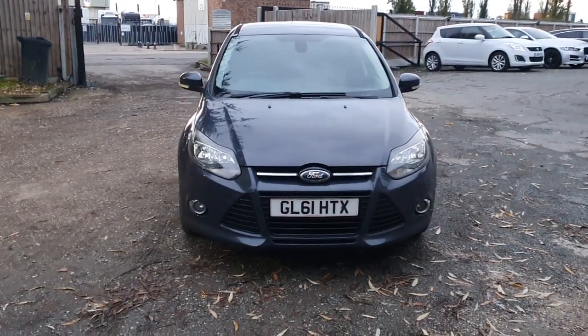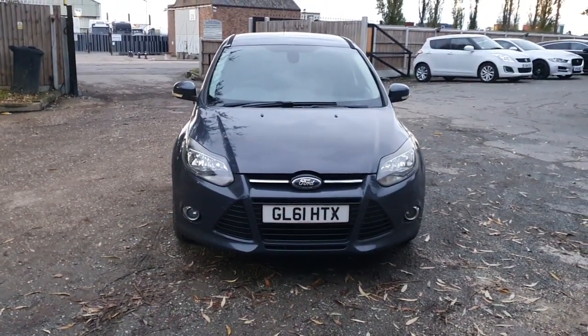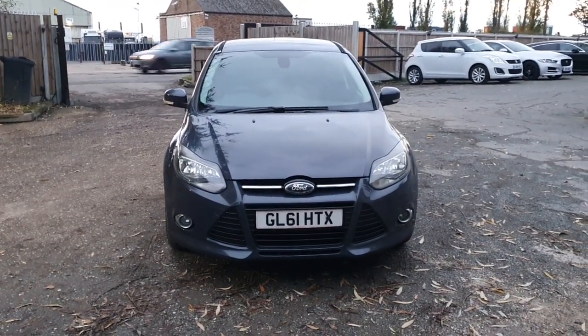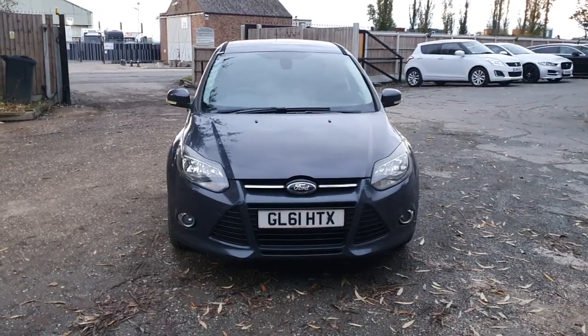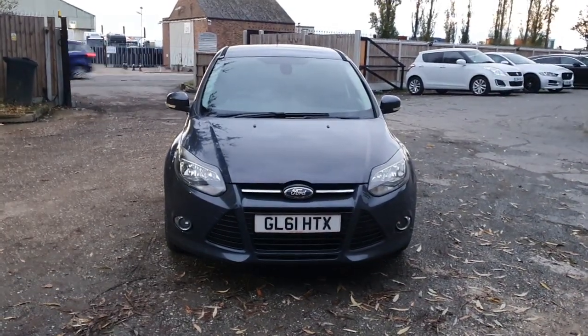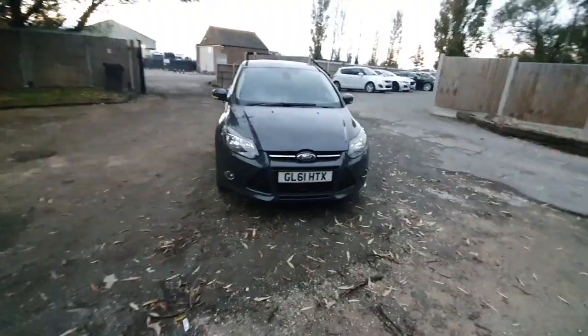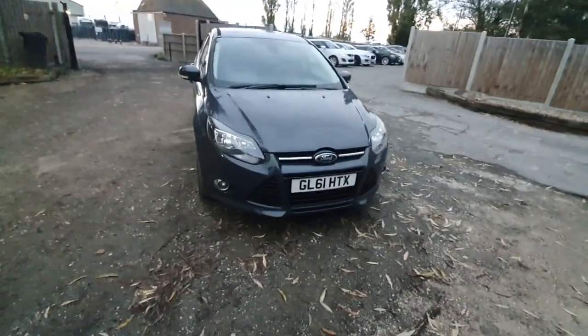Hello and welcome to another video by Chattel Motors. Today we've got for you a Ford Focus, 61 plate, grey, very well looked after. Miles are a bit high but she drives a lot better than she looks. Let's zoom out and show you the car.